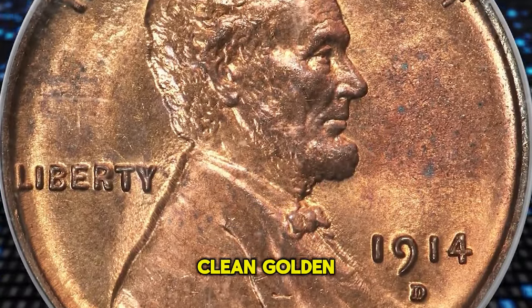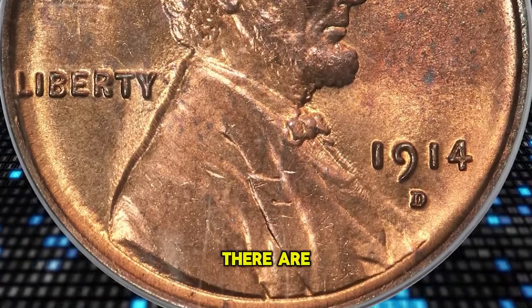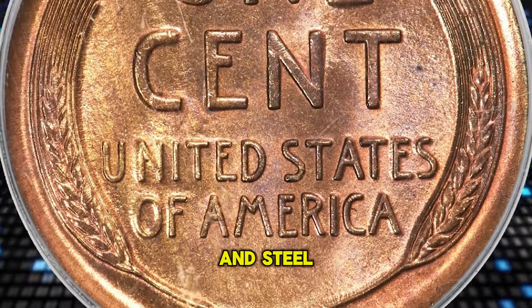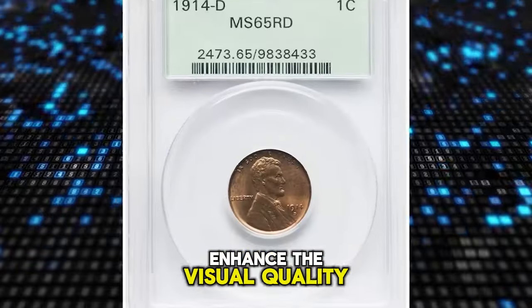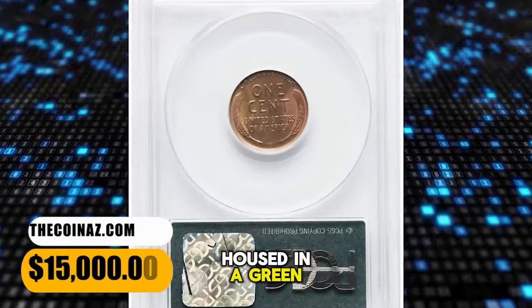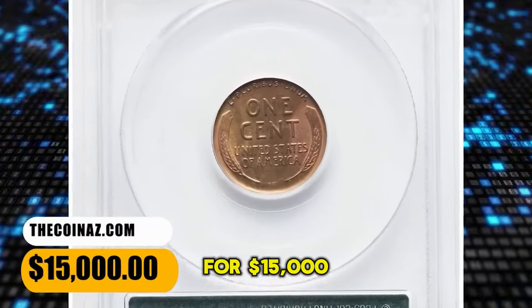Satiny luster washes over clean gold and orange surfaces. There are a few variations in hue with elements of rose, green, violet, and steel blue, all of which enhance the visual quality. The raised design elements are uniformly well struck. Housed in a green label holder, it was sold for $15,000.